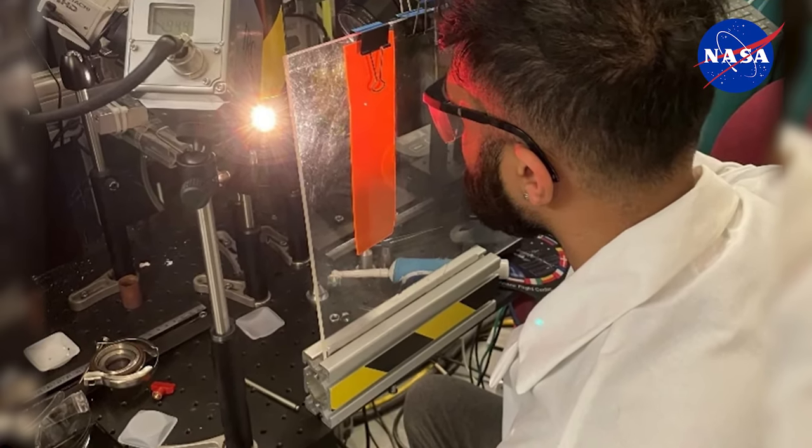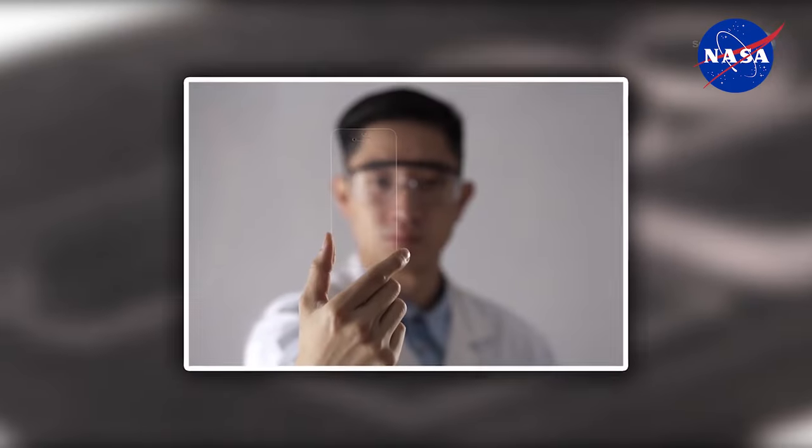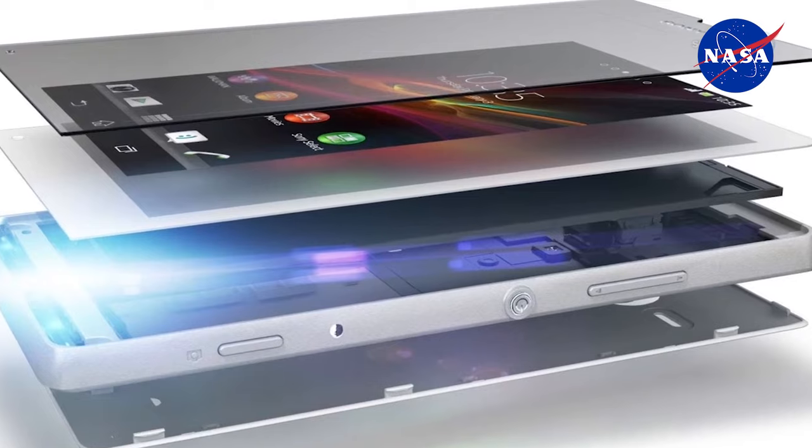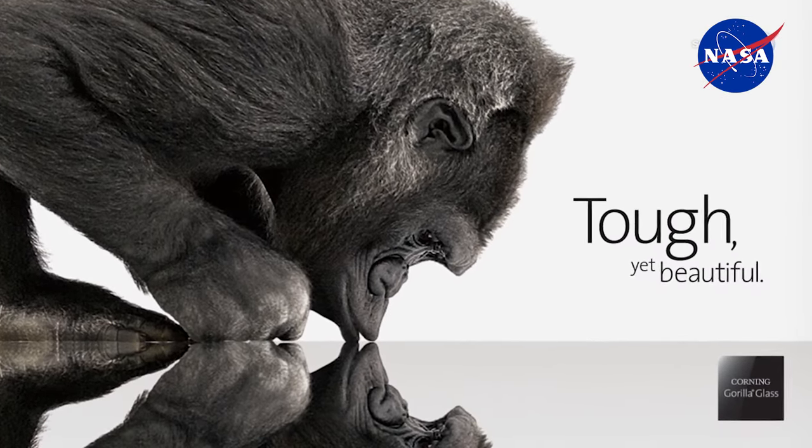By measuring those things as we cool it down, we learn a lot about the nature of those liquids that form glasses. So that helps us develop new kinds of glass and helps us understand how to push glass in the direction we want to get the properties for optical materials or displays or lasers.